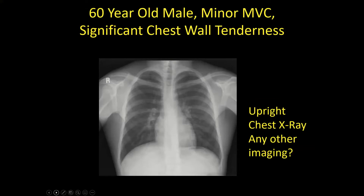A 60-year-old guy had a minor MVC. He comes in the next day with really point chest wall tenderness. Upright chest x-ray — see anything remarkable? Anything else we can do? Ultrasound.